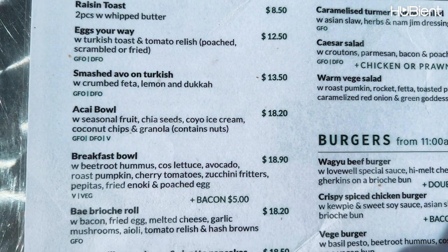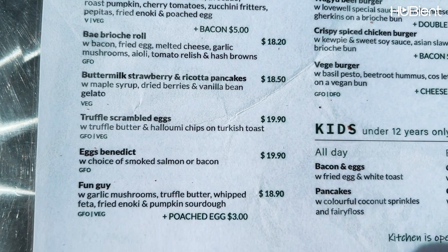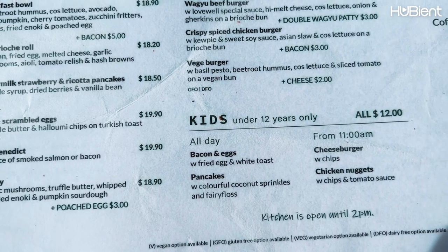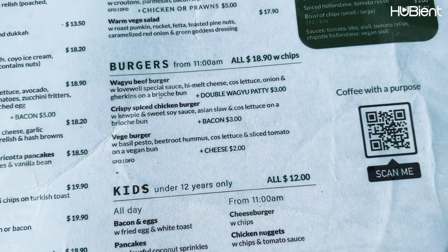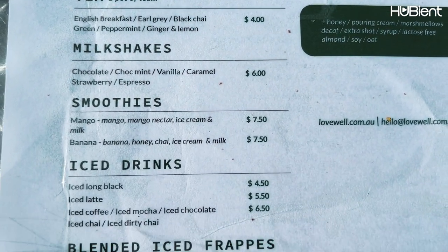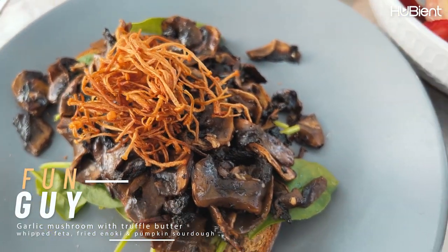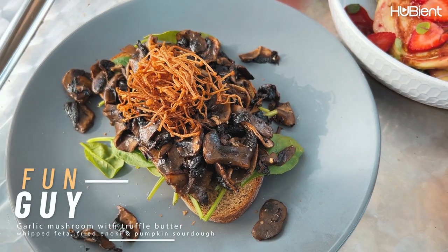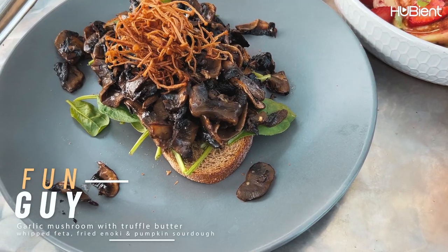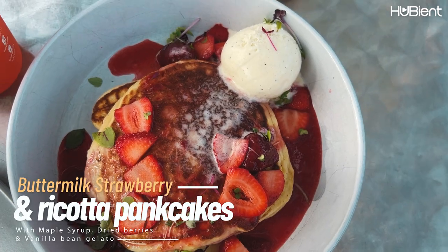Here are the menus — breakfast and lunch — and they have quite a few vegetarian options, which I quite like as I had to eat vegetarian food today for religious purposes. They also have quite a variety of drinks. For our brunch, I ordered the Fun Guy with garlic mushroom, truffle butter, feta, fried enoki, and pumpkin sourdough. Chichi ordered the buttermilk strawberry and ricotta pancakes.